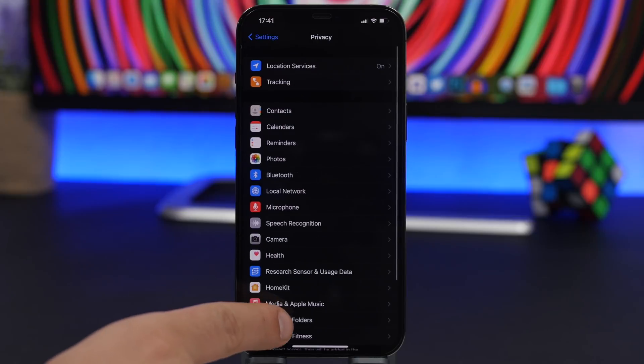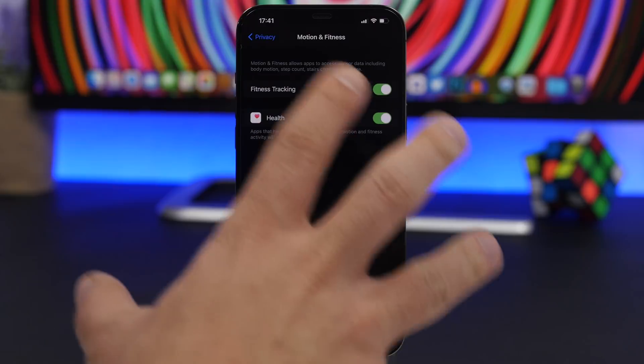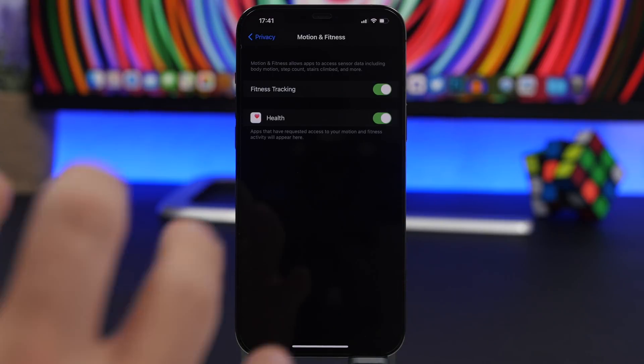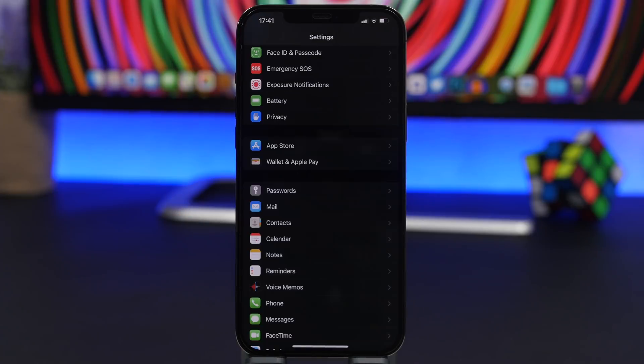Another thing you can disable is found under Privacy — Motion & Fitness. Right there you'll have Fitness Tracking, which tracks your body movement and activity. Of course this is required by fitness apps, but if you don't really use them, make sure you go ahead and turn that off.